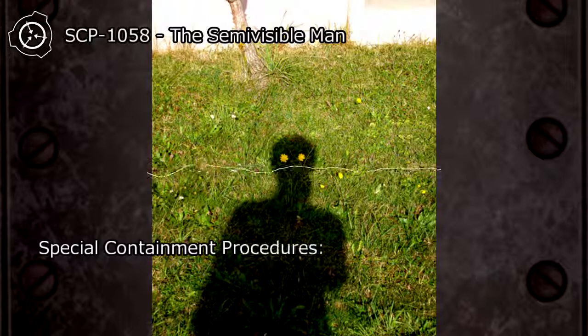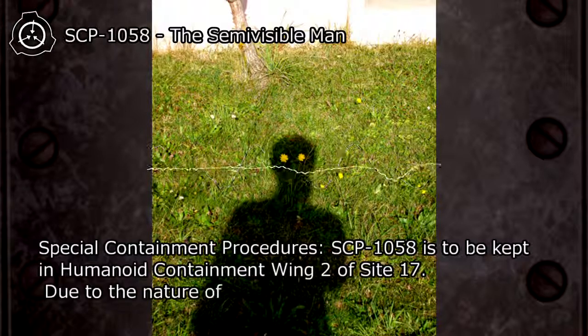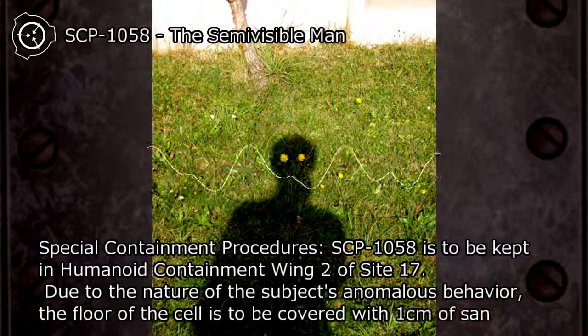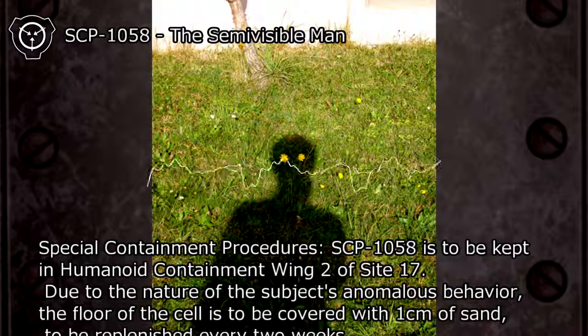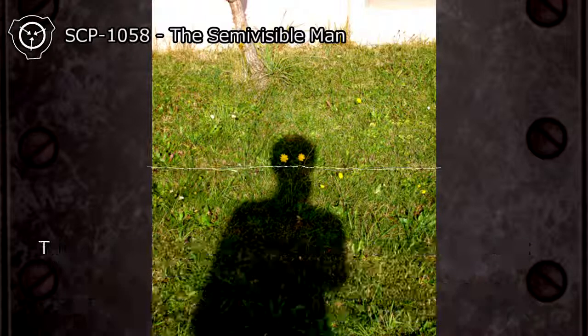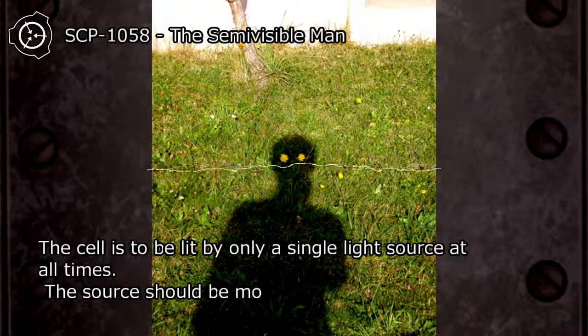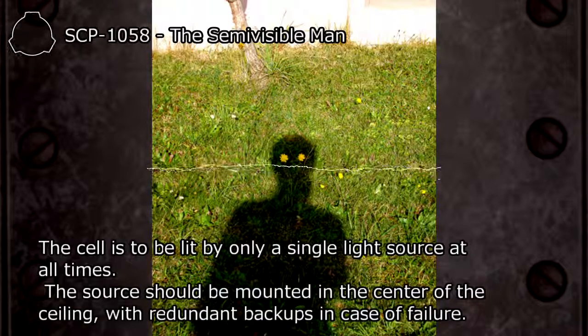Special Containment Procedures: SCP-1058 is to be kept in Humanoid Containment Wing 2 of Site 17. Due to the nature of the subject's anomalous behavior, the floor of the cell is to be covered with one centimeter of sand, to be replenished every two weeks. The cell is to be lit by only a single light source at all times, mounted in the center of the ceiling, with redundant backups in case of failure.